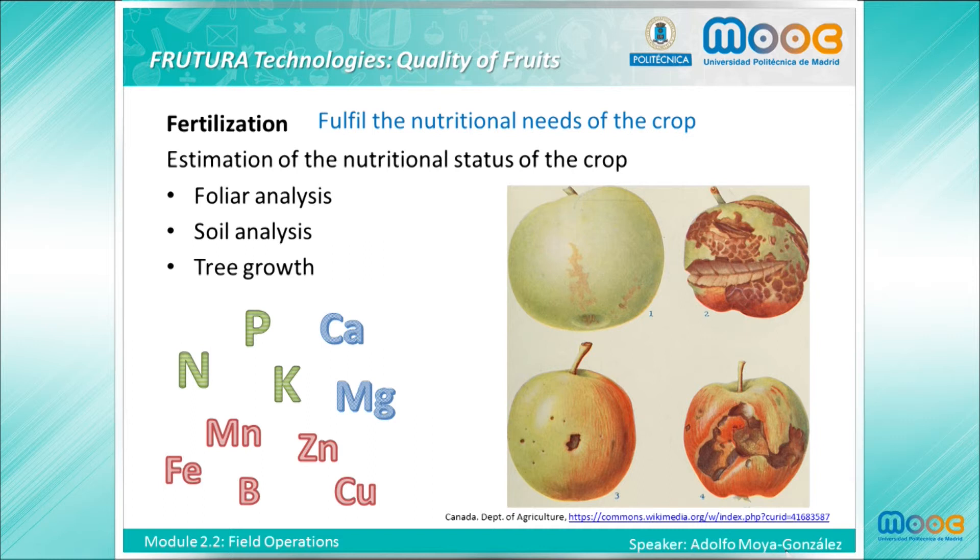The lack or excess of nutrients can lead to different problems. An example is shown in the figure on the right, where initial and later stages of drug spot or superficial cork affecting apples are shown for two apple varieties. This corking or bitter pit disorder in apples is frequently associated with calcium deficiencies and also with high nitrogen content at the fruit level.